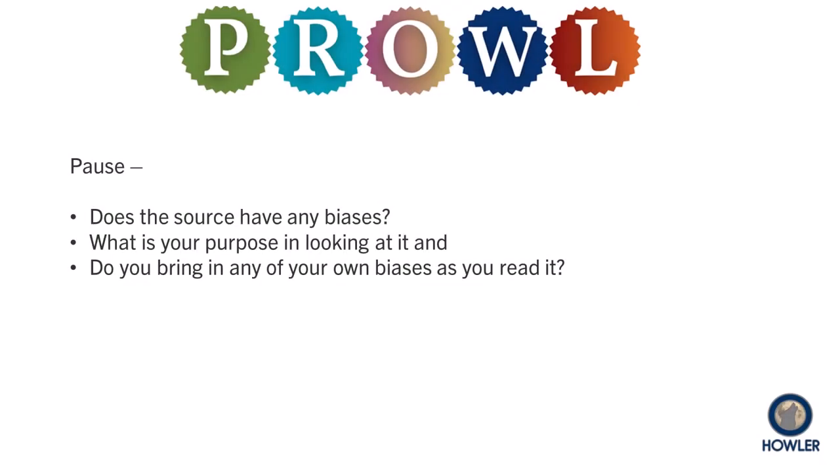The P in Prowl stands for pause. In essence, you want to slow down before you decide to include a website, a quote, an image, a chart, a statistic, or an article as a source.